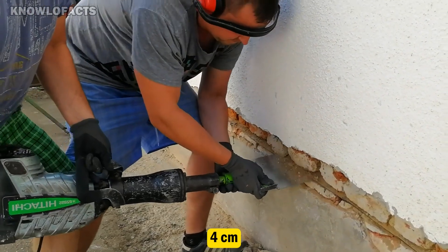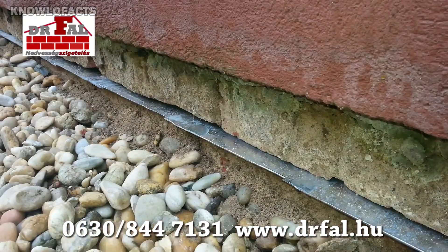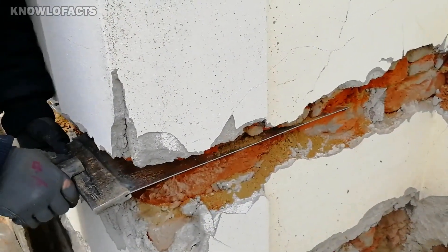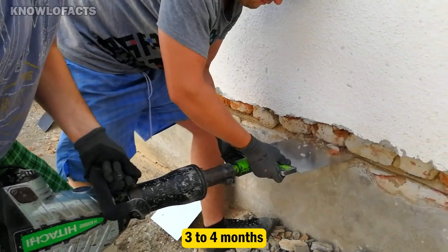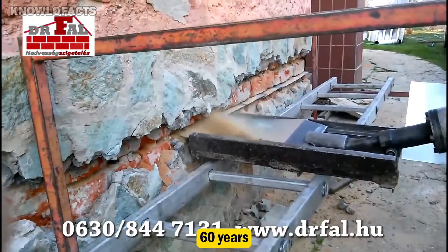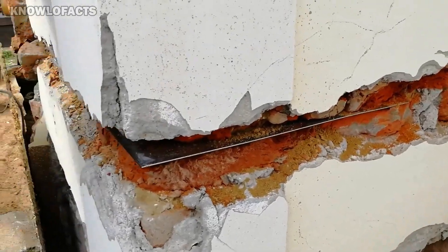The new protective barrier completely blocks groundwater from seeping into the walls, effectively eliminating moisture, mold, and other related problems. If the walls are already damp, they typically dry out within three to four months. The solution is expected to last around 60 years, but in practice it can remain effective for as long as the structure itself.